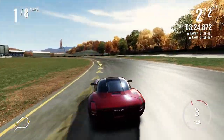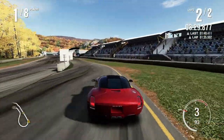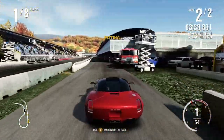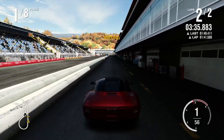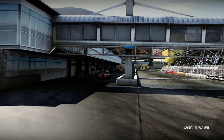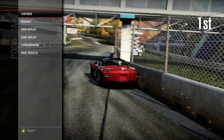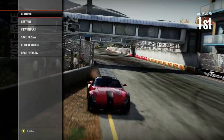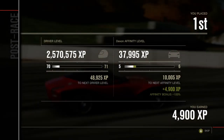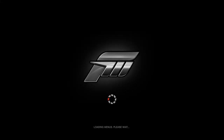I think I may have an issue... I've accidentally gone in the pit lane! I think that's the first time I've finished a race through the pit lane. That's a first for this series.